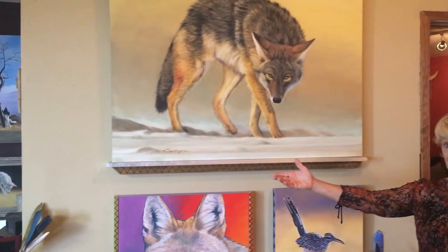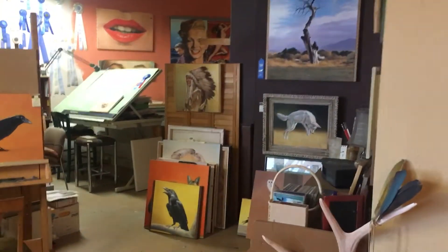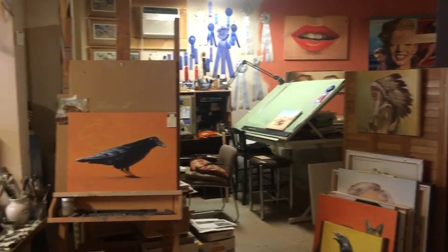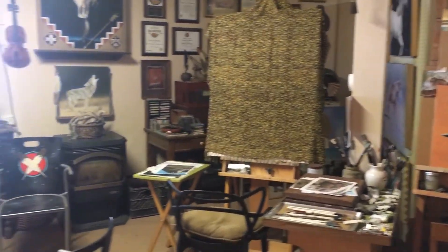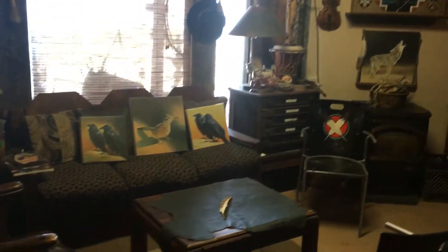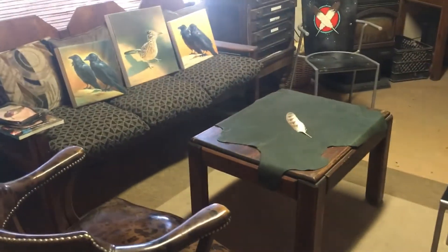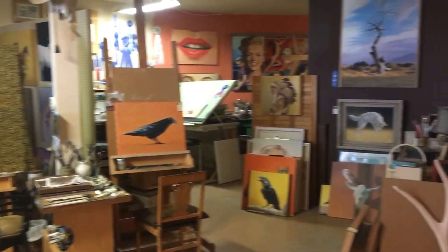If I were to continue over this way, you would see his office space where he does his paperwork. Two easels are set up for one-on-one painting sessions and a meeting place for all his clients. The one easel is covered because it's a commissioned portrait of a couple in San Francisco that we cannot show until it's finished and delivered to the client.